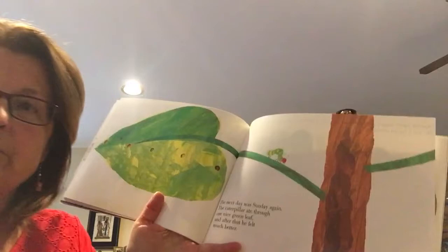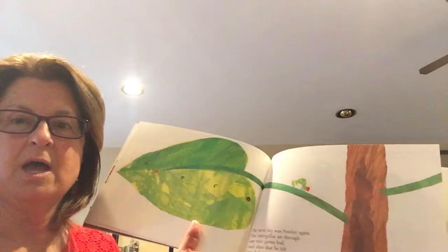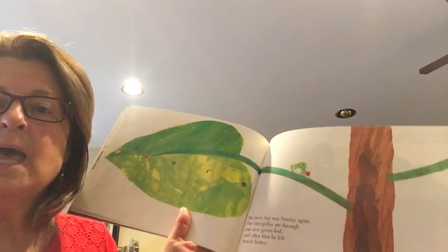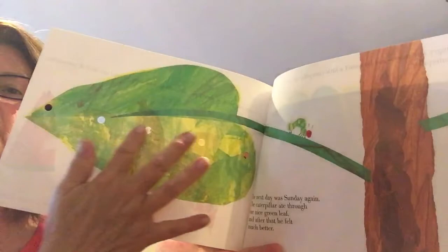That's how I would look if I ate all of that — I'd have a stomachache! The next day was Sunday again. The caterpillar ate through one nice green leaf and after that he felt much better. Remember, the butterfly will lay her eggs on butterfly weed because she knows that when her caterpillars hatch out, right away that's what they're going to eat — that green butterfly weed leaf. He ate through the leaf — you can see the holes — and he was feeling much better.